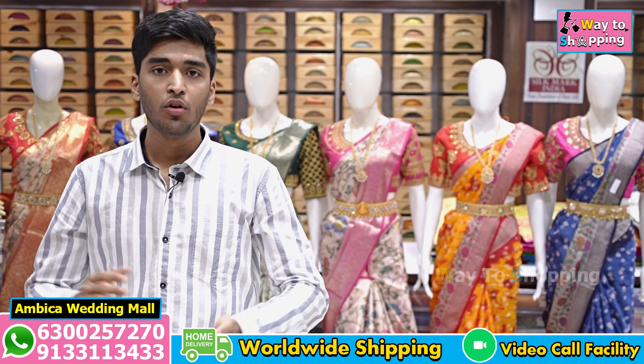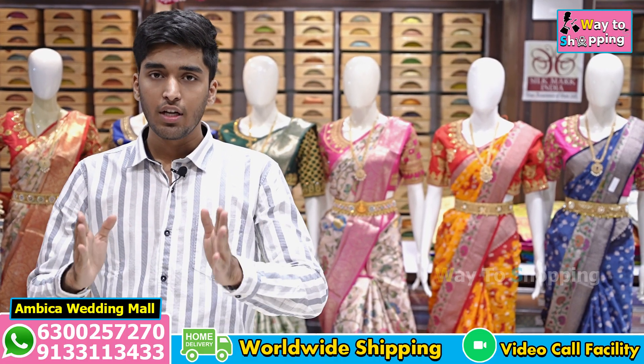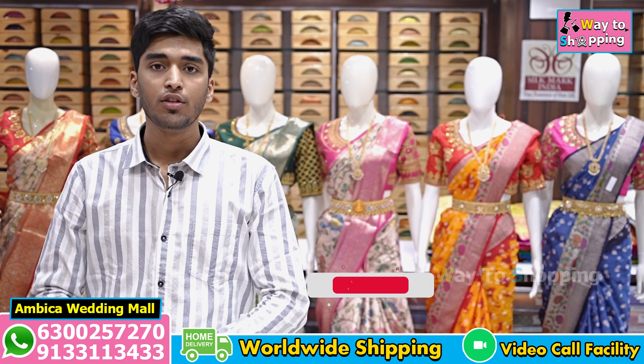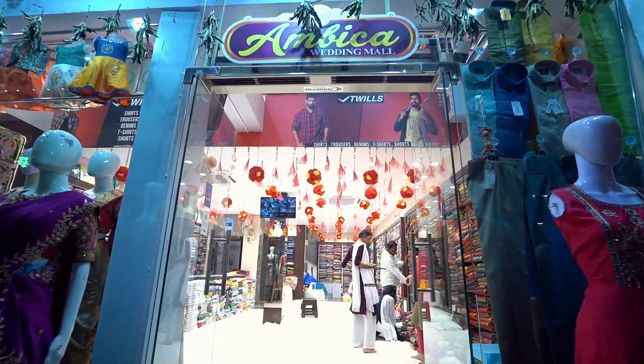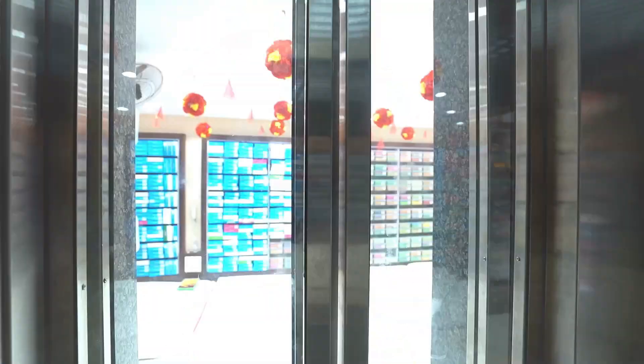Hello and welcome to Ambica Wedding Mall. I am here with Annikoda. We have exclusive sarees with small borders, premium quality, grand pallu and brocade blouse and saree collection one by one.